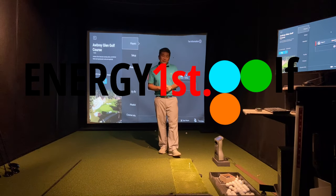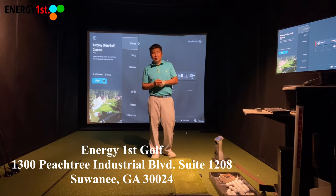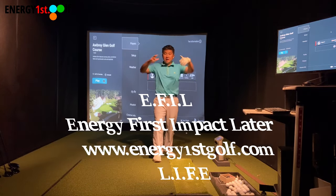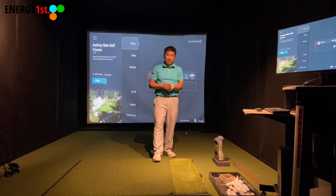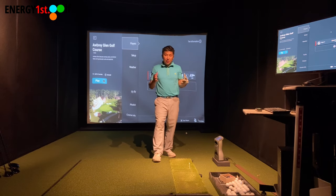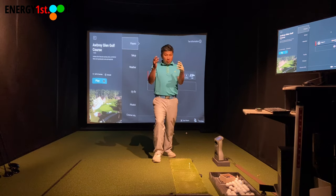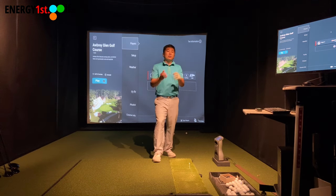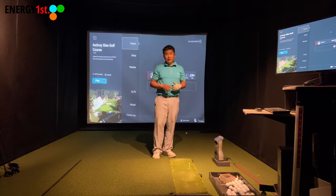Hey, welcome to Energy First Golf. Today, as you can see from the title, we're talking about swinging like crazy. A lot of my clients ask me how number one Scotty Scheffler swings the golf club — he looks all over the place. The truth is, most PGA Tour players are always in control of their body and the ball, controlling where the ball goes to the target.